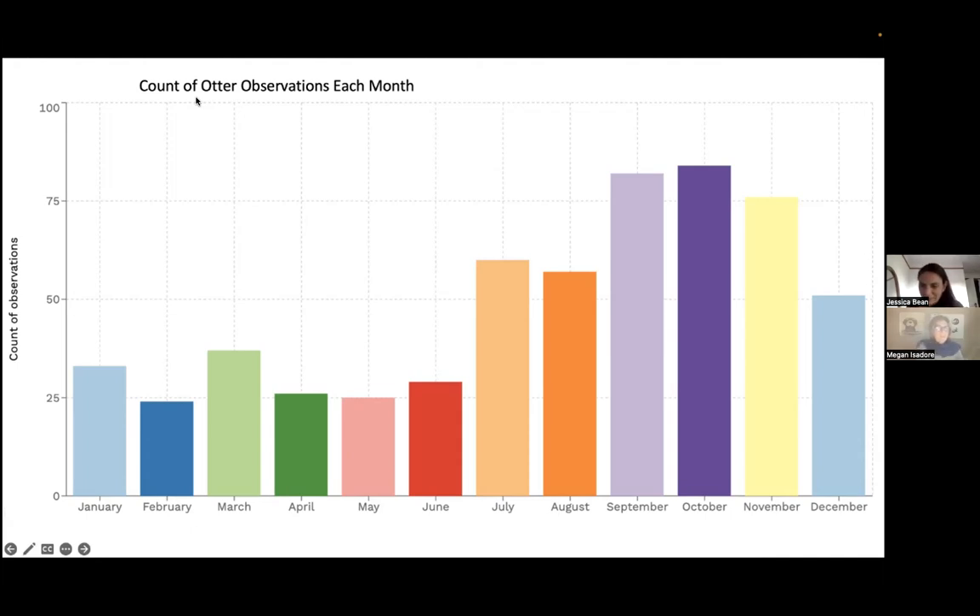Nobody knows exactly why river otters have delayed implantation. A participant named Marsha compares it to zebras, noting that zebras are apparently always pregnant. The webinar continues with further discussion of river otter biology and reproductive behavior.